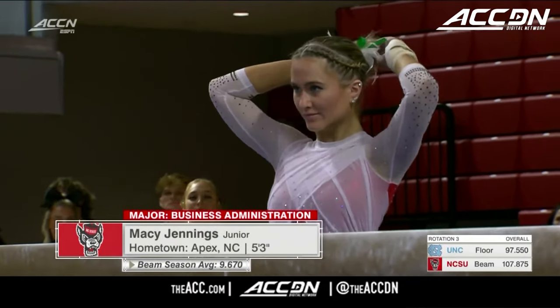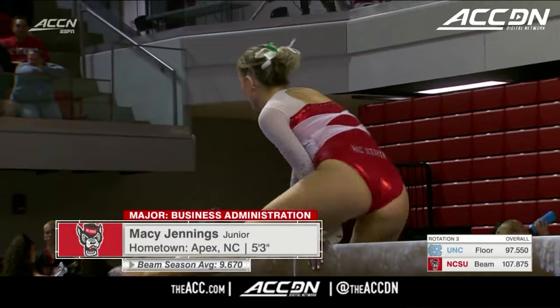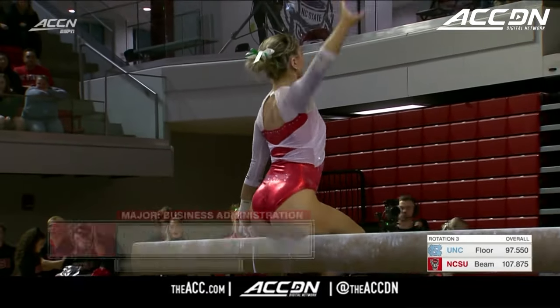NC State leading the meet entering this third rotation. They gave Meg Adler a 9.825 on the beam. Now Macy Jennings comes up, another North Carolina native.